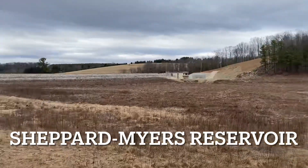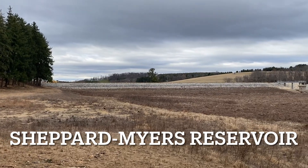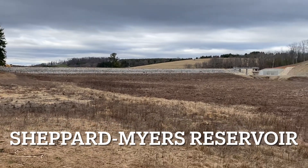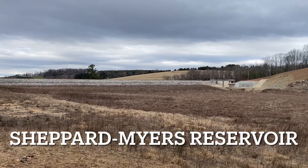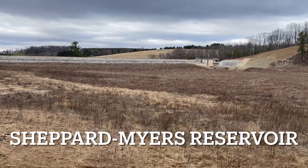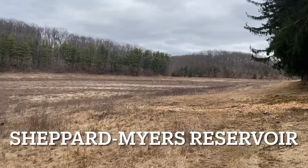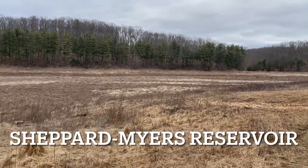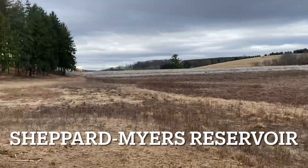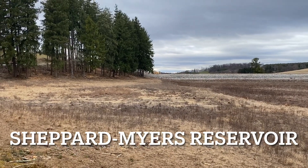This morning I'm in southwest York County at Shepherd Myers Reservoir. The reservoir dam was actually drained — they're repairing the dam and the spillway. This whole thing used to be underwater. We'll walk around a little, see if we can find anything, and then go up towards the dam to see what that view looks like.